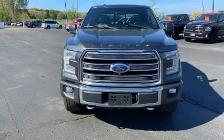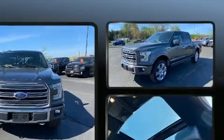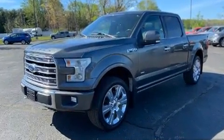Get excited about the 2016 Ford F-150. Top features include a split folding rear seat, a tachometer, variably intermittent wipers, a rear step bumper, fully automatic headlights, and much more.